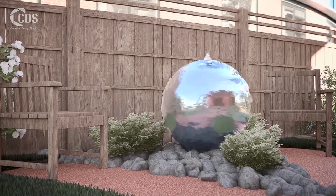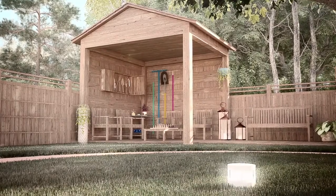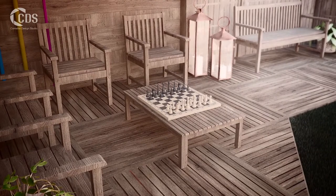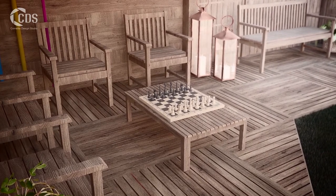Birds are encouraged with feeders and an old-fashioned post box adds an element of nostalgia. A garden shelter contains all the tools residents need to enjoy gardening if they wish, and this extra outdoor space is an alternative activity area.